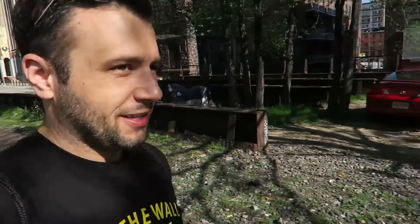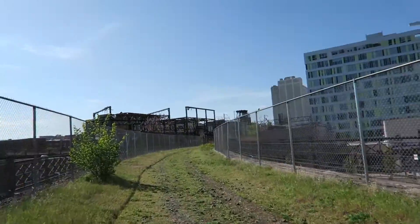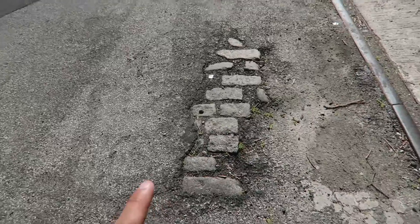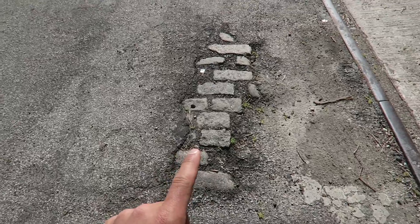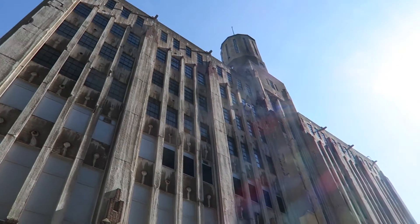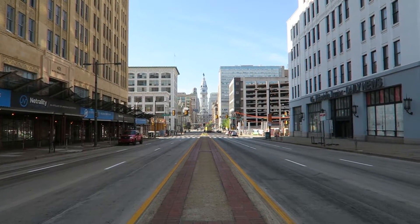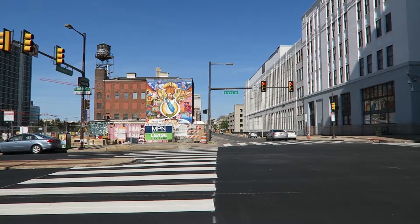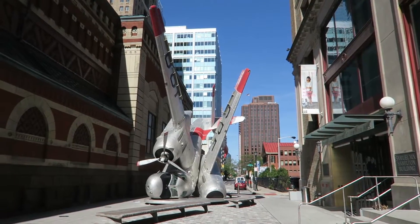I found the entrance to Reading Viaduct. They've got a no trespassing sign — apparently the SEPTA, the public transit people, don't want you to go there. They're going to make it a park eventually. I always find it a little sad when they cover up the old brick with concrete. Oh, there are plants inside — it's a greenhouse.